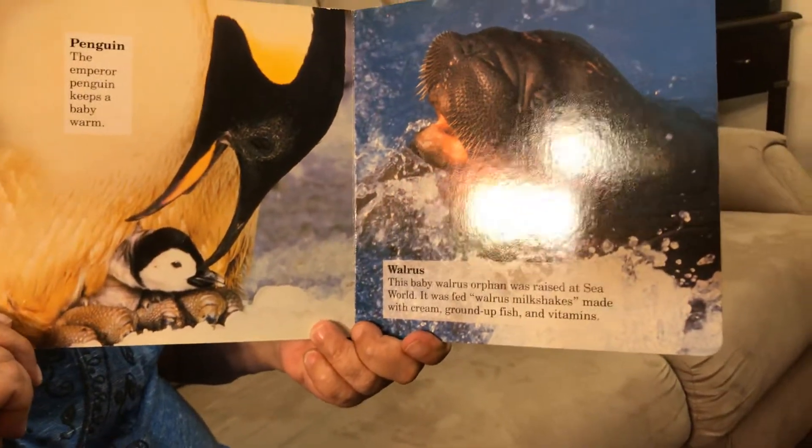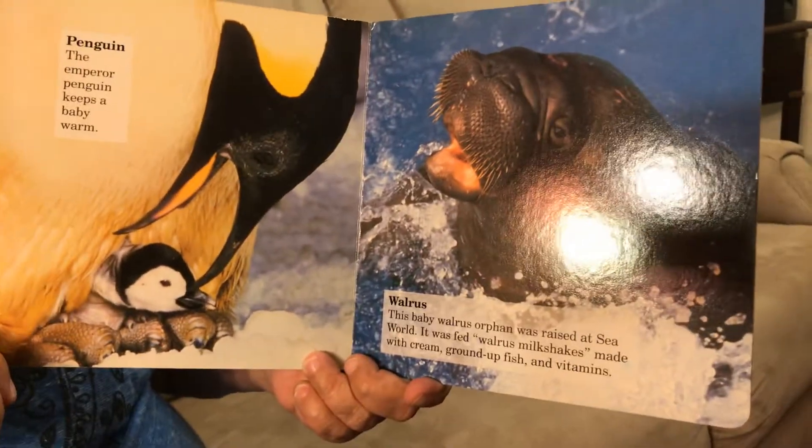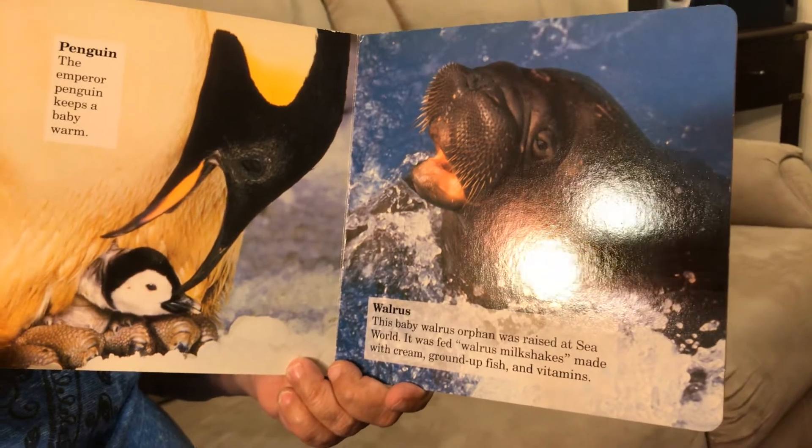Walrus — this baby walrus was raised at SeaWorld. It was fed walrus milkshakes made with cream, ground up fish, and vitamins.